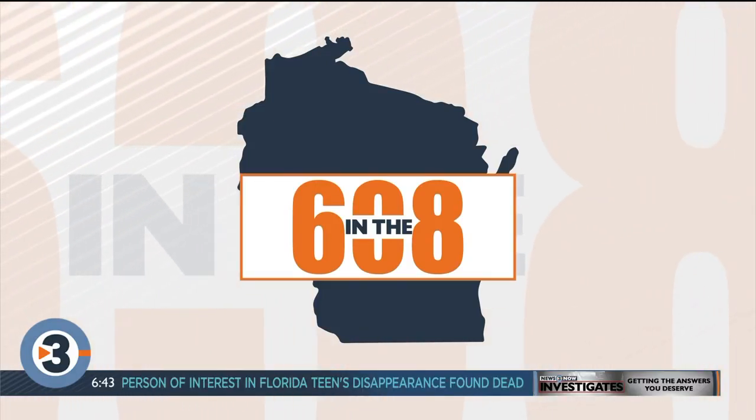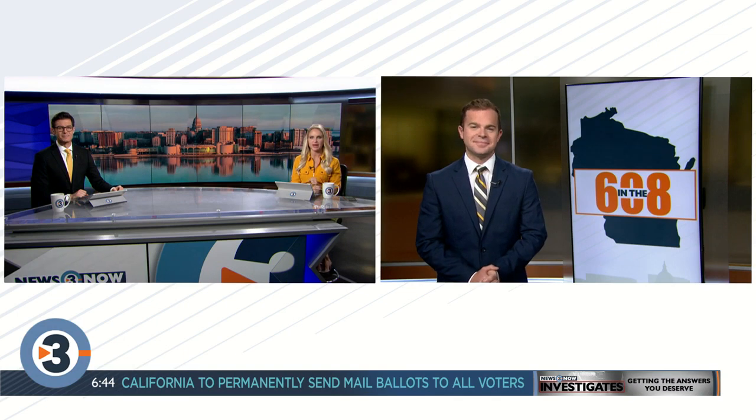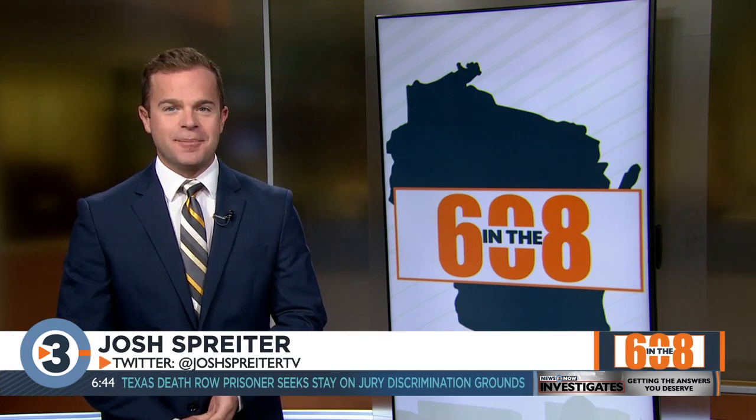Lots of folks are visiting their favorite apple orchards now that it's officially fall. Josh Breider is visiting one north of Madison, learning how to make a tasty fall favorite. Fall is my favorite season, and fall means apple picking, baking, eating, and drinking fresh apple cider. One of my favorite fall treats are apple cider doughnuts, and I had the chance to learn about the process of making them at Northwoods Orchard in Mostyn.